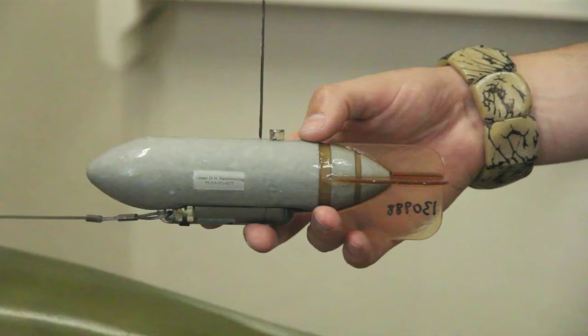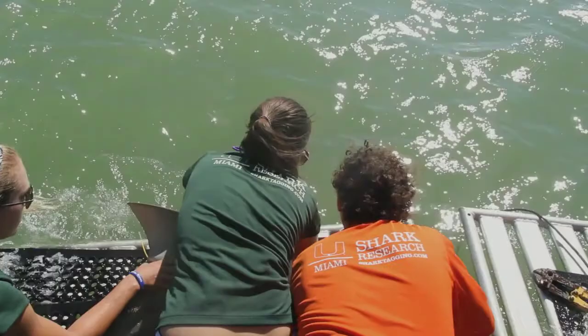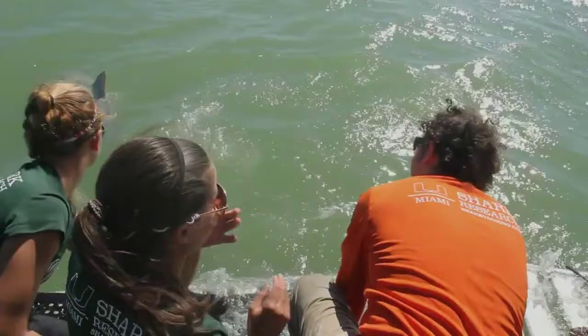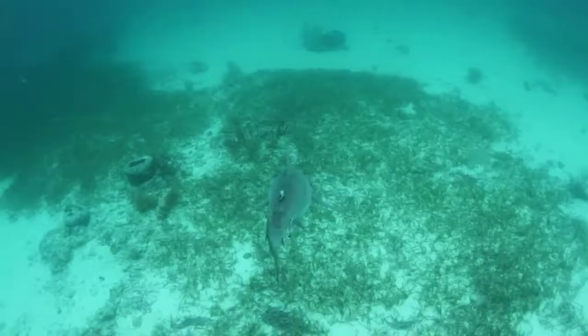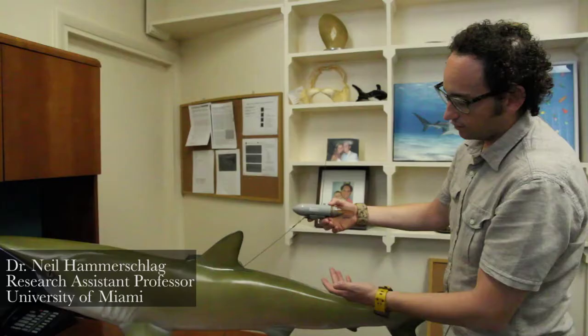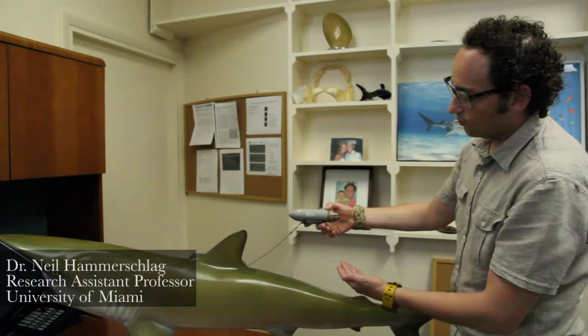We put satellite tags in both tarpon and bull sharks to track their movements and spy on their secret lives — see what they're doing and where they're going, and potentially how they interact with one another. As the shark or the tarpon moves, whenever the tag comes to the surface and the antenna breaks the surface, it provides the position of the shark.